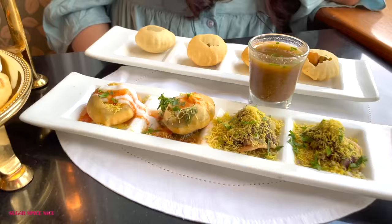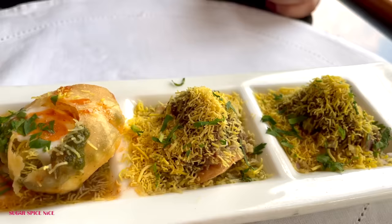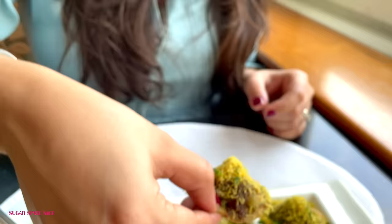They also have chaat which is served at the table. In chaat they literally have everything — paani puri, bhel puri, sev puri, dhai puri. Starting with the sev puri — finger licking good. The chaat here is amazing; it breaks that myth that five-stars don't do chaat well. They actually mix the paani and give it to you, but if you want it separate or more spicy you can tell them your preference.